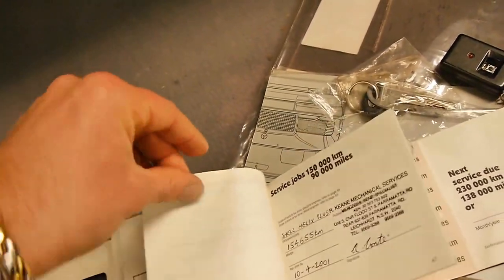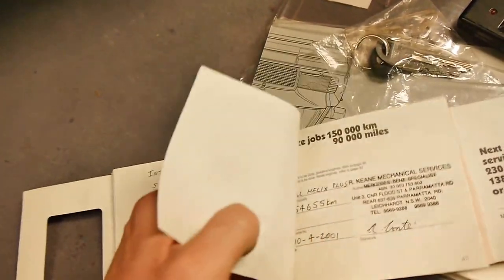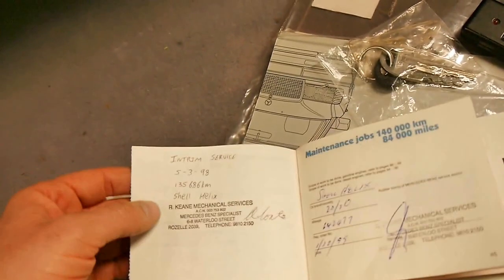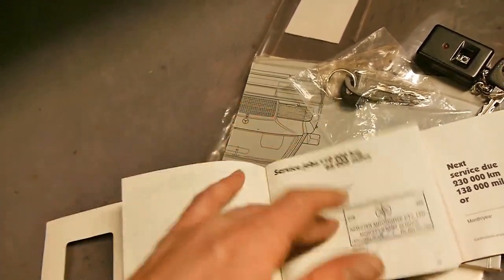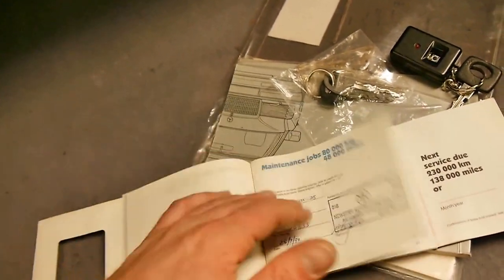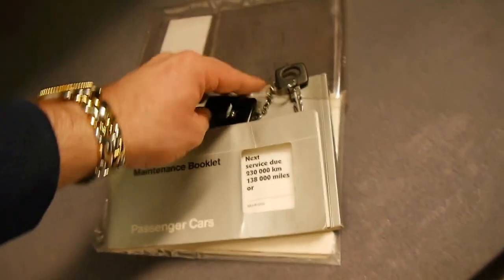The logbook shows services at 160,000, 154,000, 142,000, 135,000, and 130,000 kilometres, and before that it was serviced at the Mercedes-Benz dealership. So that's a very, very good service history. In fact, I don't think you're going to find a much better history than that on a car of this age.